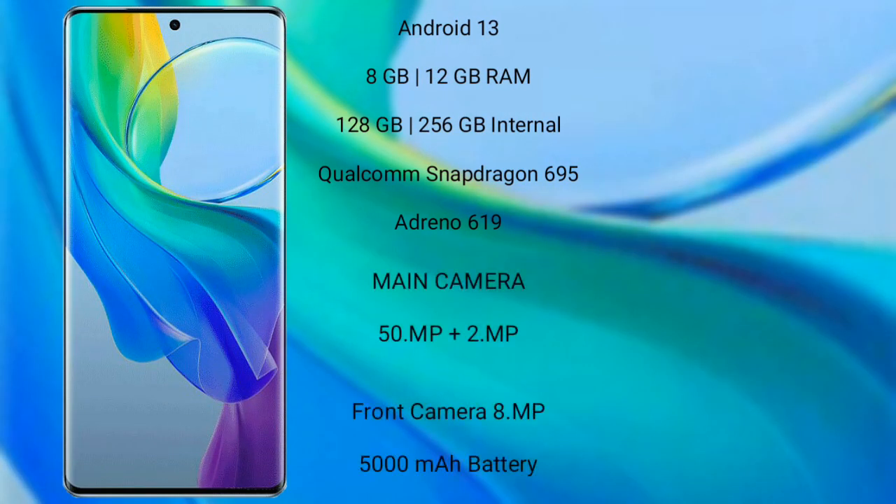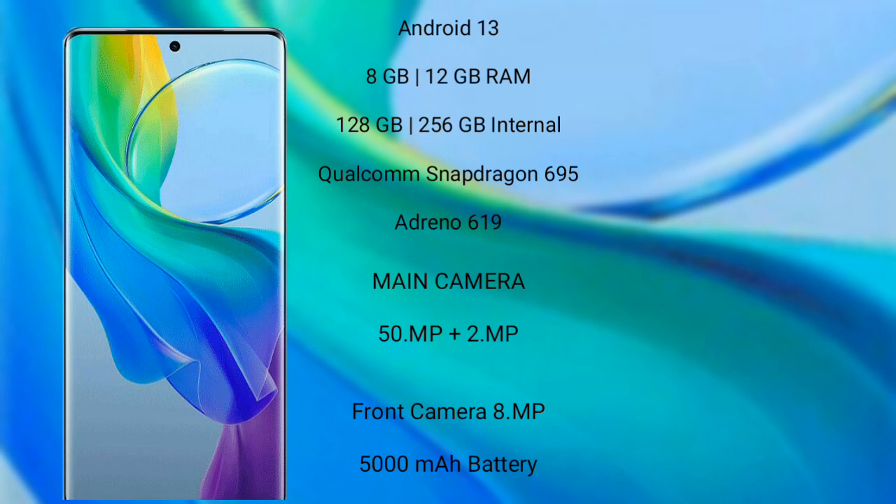Vivo Y78 Plus runs on Android 13. It comes with 8GB or 12GB RAM and 128GB or 256GB internal storage, powered by a Qualcomm Snapdragon 695 processor with Adreno 619 GPU. Vivo Y78 Plus features a rear dual camera setup: 50MP plus 2MP, with an 8MP front camera, 5000mAh battery, and 44-watt fast charging support.